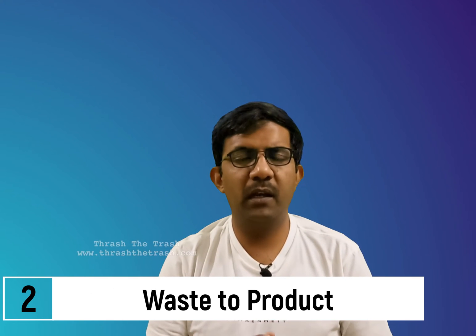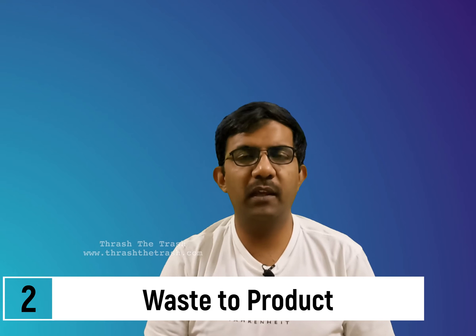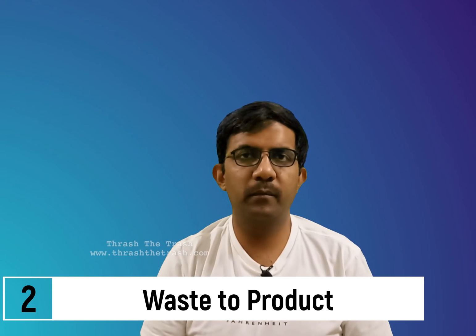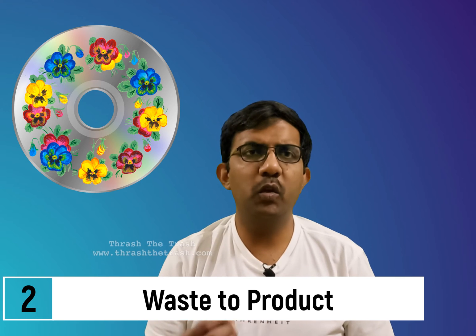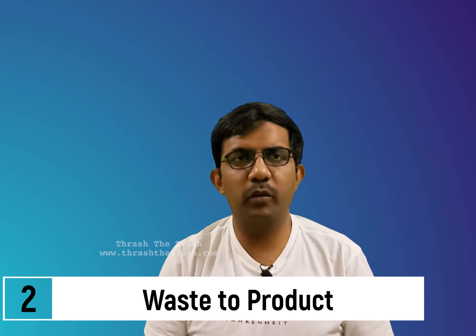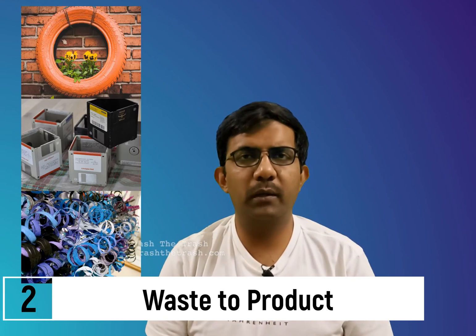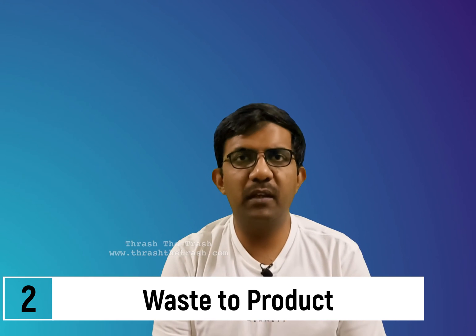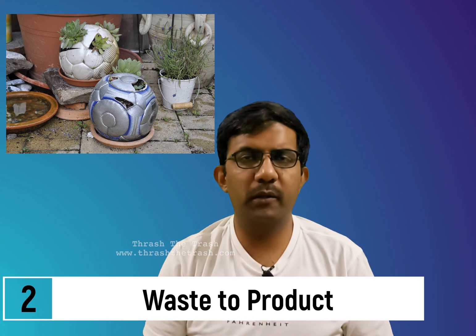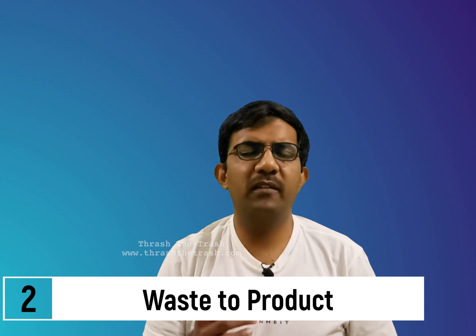Project number two: Waste to Product. From the collection drive, students learn to differentiate worthy and worthless waste. The worthless waste can't be ignored — something has to be done with it. Even the worthy waste can be given a creative new life. Students will engage in creative artwork and craft work, converting waste not only into art but also into useful products, contributing to sustainable living.